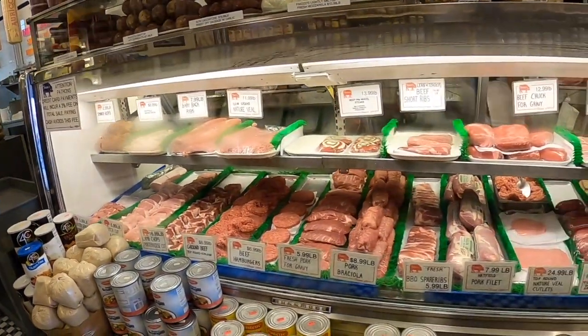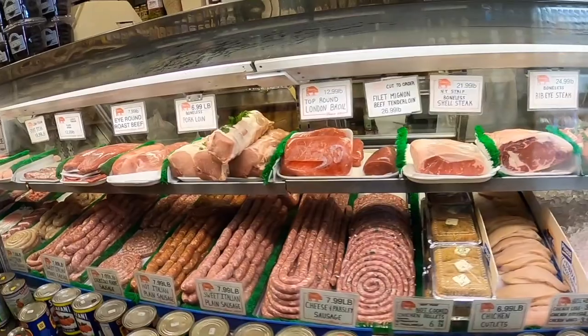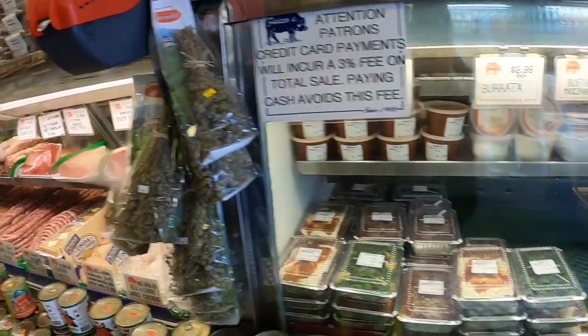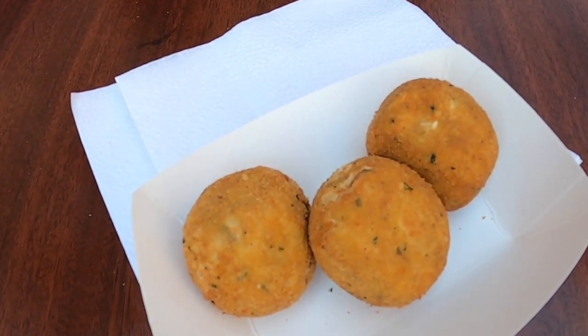We've moved over to Bleecker Street — a lot of great places here. This is Faico's, also known as Faico's Pork Store, or Faico's Italian Specialties, which opened in 1900. It's been family operated and is a local meat store where people in the neighborhood buy their meat. But they have other very delicious things — like these. These are called arancini. Arancini in Italian means 'little orange,' but they're rice balls. You can call them rice balls or arancini and they'll know what you mean.